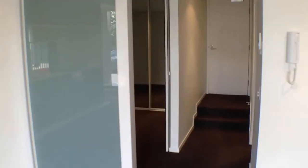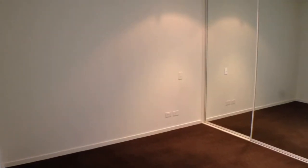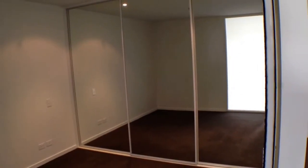Moving across into our bedroom now. This is once again an excellent size room, with plenty of room for a queen size bed, bedside tables and a tall boy, and also plenty of wardrobe space to hang all of your clothes.